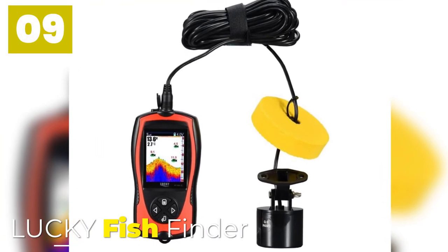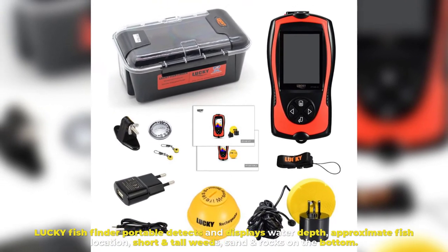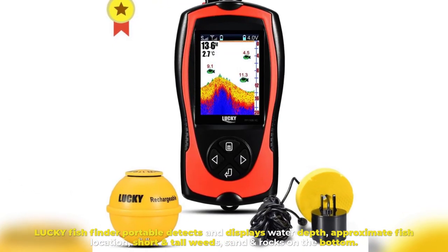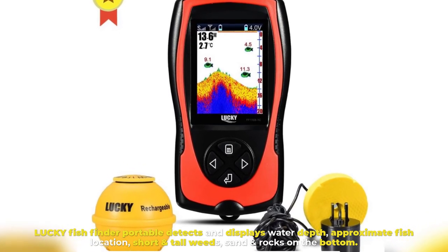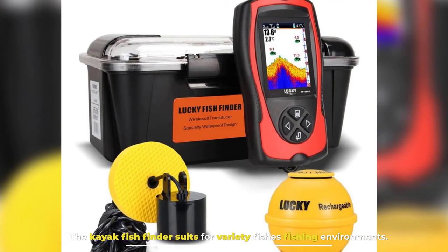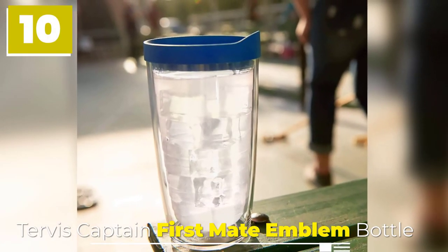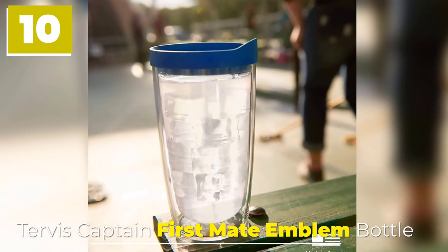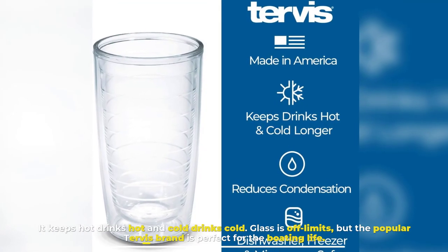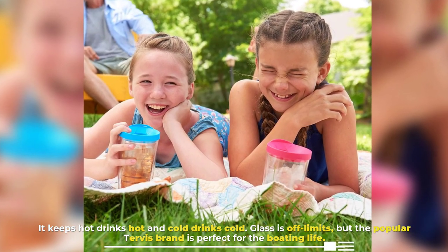Number nine: Lucky Fish Finder. The Lucky Fish Finder portable detects and displays water depth, approximate fish location, short and tall weeds, sand, and rocks on the bottom. The kayak fish finder suits a variety of fishing environments. Number ten: It keeps hot drinks hot and cold drinks cold — the popular Tervis brand is perfect for the boating life.